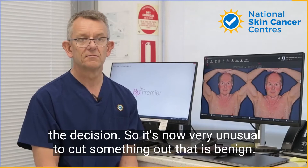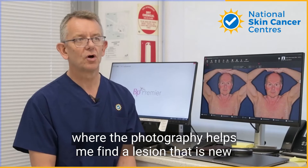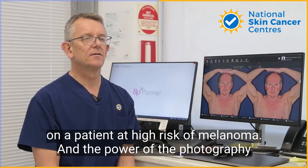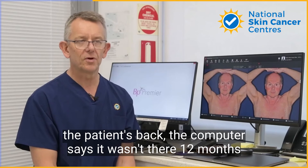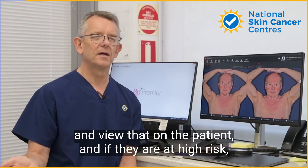I see this almost every day in clinic where the photography helps me find a lesion that is new on a patient at high risk of melanoma. The power of the photography is that while the lesion looks the same as everything else on the patient's back, the computer says it wasn't there 12 months ago. That stops me, and then I compare on the photographs and view that on the patient.